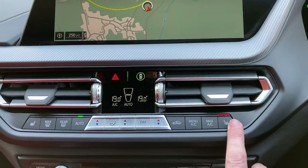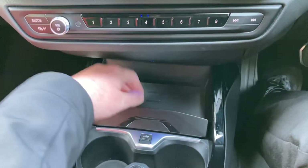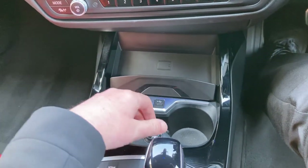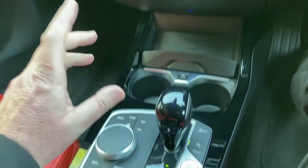Heated seats in the front as well — three-stage heating on those. You've got some favourite buttons down here which are handy for places or people you ring often. Below that there's a nice place to put your phone to charge, and you've also got a couple of drinks holders. You've got your automatic gearbox selector for different driving modes, the electric handbrake, and your iDrive controller for the screen.